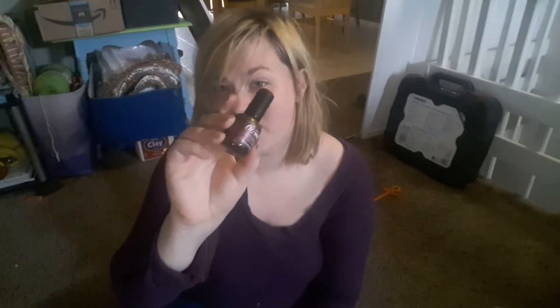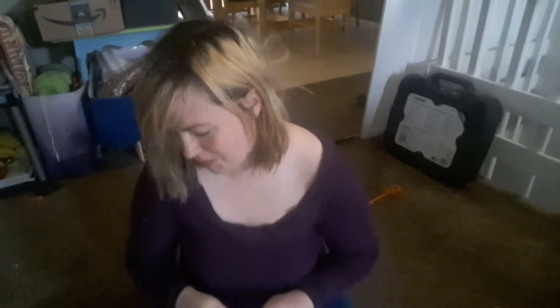In my makeup bag I actually have a thing of nail polish. My favorite lip balm of all time — my Coca-Cola lip balm, also from Kaz. And a little lip gloss that I got from Ulta.